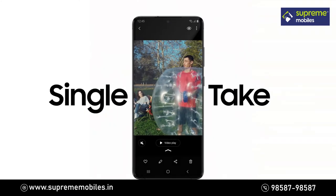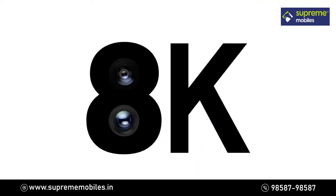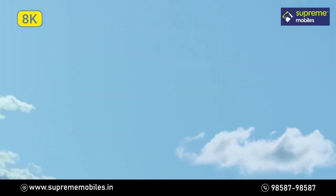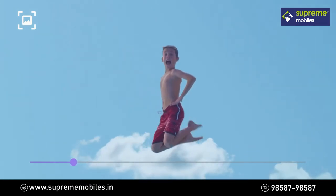Single Take's ridiculously clever AI captures multiple formats at once. Our 8K expertise now comes to mobile — 8K Video Snap will forever change photography. You can grab a 33 megapixel photo from 8K video and that shot will still be clearer than other cameras.